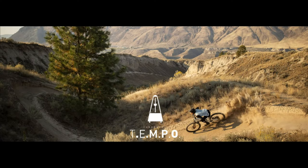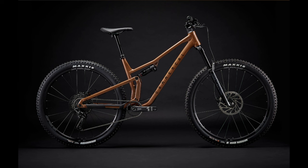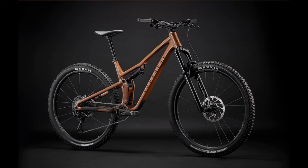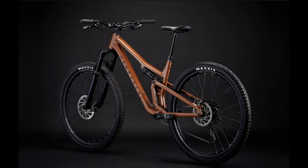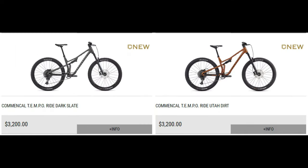The Commencal T.E.M.P.O. — or as it's better known, the Commencal goofy name. I know it's tempo, but what's with the periods? Is this an acronym for something? I couldn't find anything. This bike seemed to shock the entire bike community as it's a short-travel trail bike from a very downhill-oriented brand. I've always liked Commencal bikes, but I never felt like I needed the travel or weight that most of their bikes provide, so I was pretty stoked when they announced this model. This bike starts at $3,200 and goes all the way up to $6,200, but for the purpose of this video, we'll obviously be focusing on the entry-level model called the Ride.